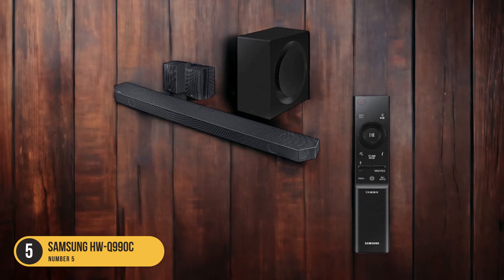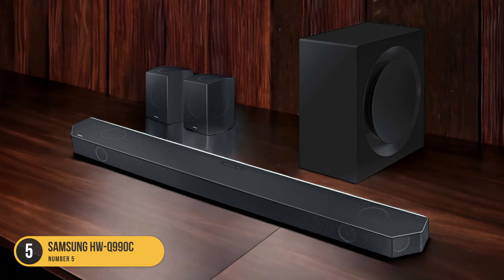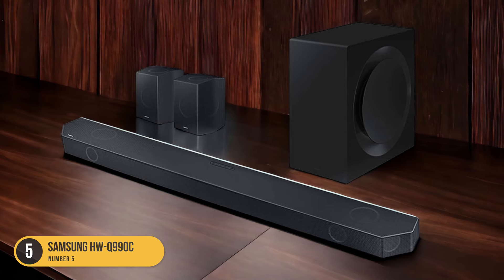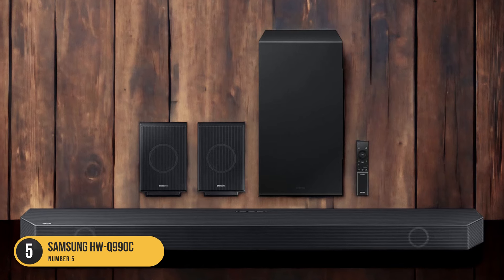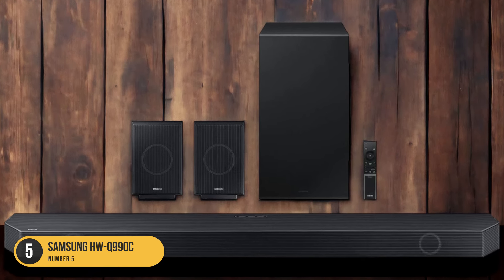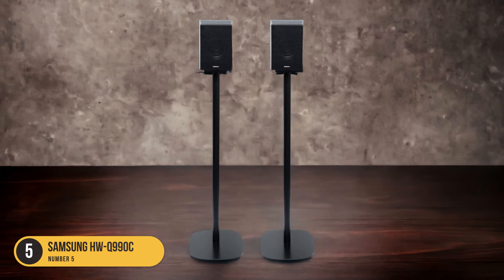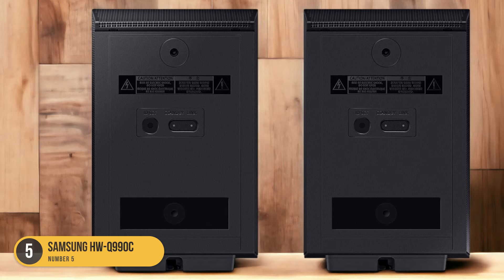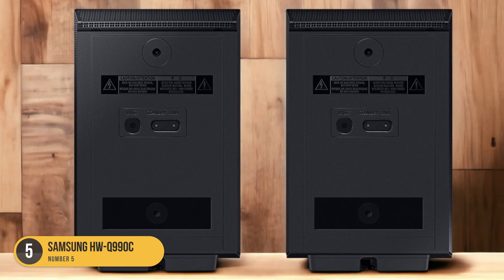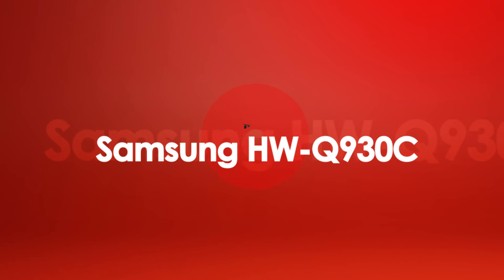In terms of sound customization, the Samsung HWQ990C offers a graphic equalizer that allows you to fine-tune the audio according to your preferences. Whether you prefer a more bass-heavy sound for action-packed movies or a more balanced sound for dialogue-heavy scenes, the graphic equalizer gives you the flexibility to tailor the sound to your liking. At number 4, we have the Samsung HWQ930C, Affordable Dialogue Reproduction.